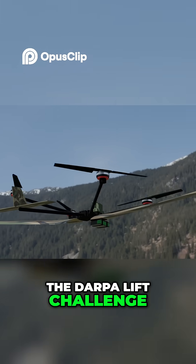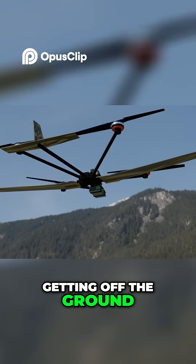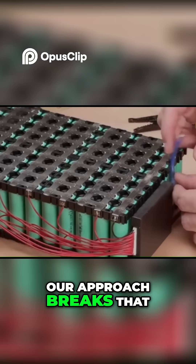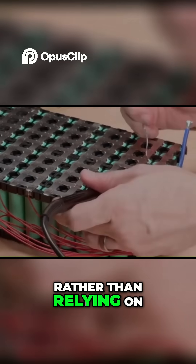The DARPA Lift Challenge pushes innovators to rethink vertical flight. It's not just about getting off the ground — it's about sustained lift, controllability, redundancy, and real-world viability. Our approach breaks that limit by sharing lift intelligently rather than relying on thrust alone.